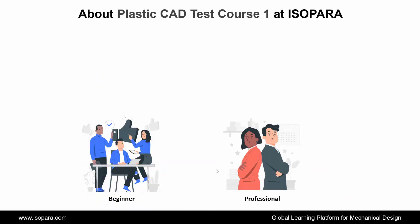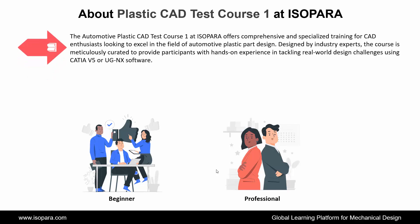Now we see about the Plastic CAD Test Course 1 in CATIA or UGNX at ISOPARA. The Automotive Plastic CAD Test Course 1 at ISOPARA offers comprehensive and specialized training for CAD enthusiasts looking to excel in the field of automotive plastic part design. Designed by industry experts, the course is meticulously curated to provide participants with hands-on experience in tackling real-world design challenges using CATIA or UGNX software.